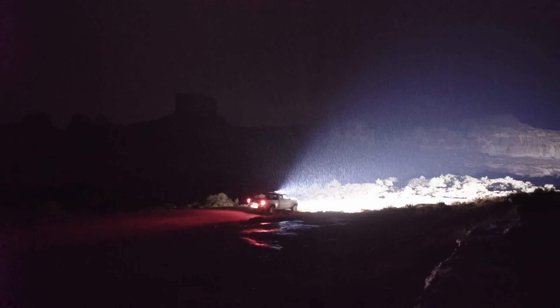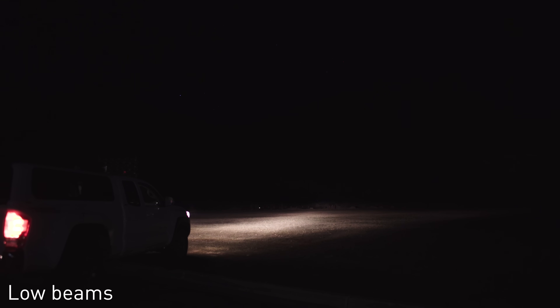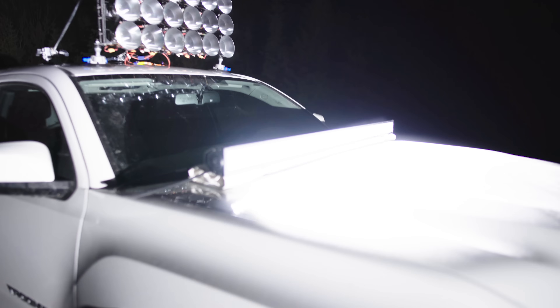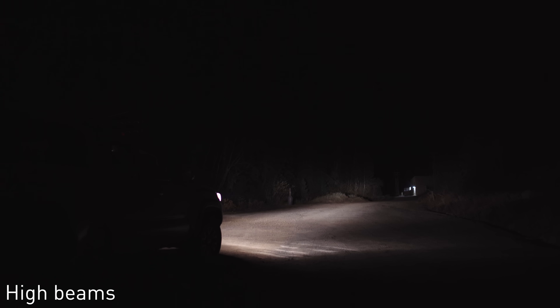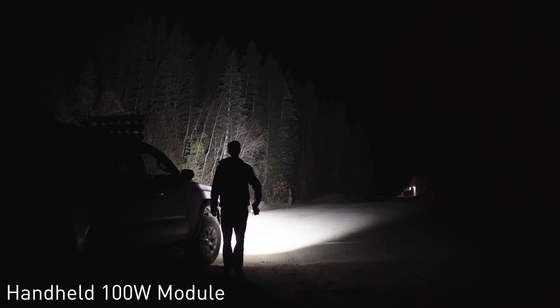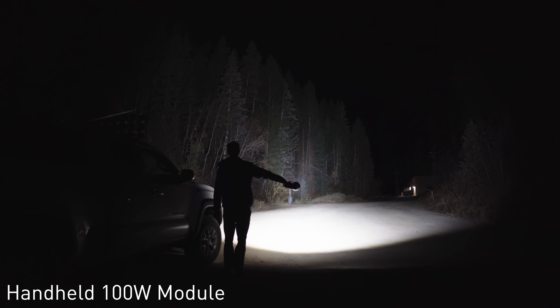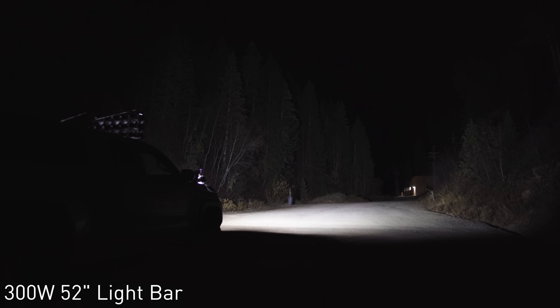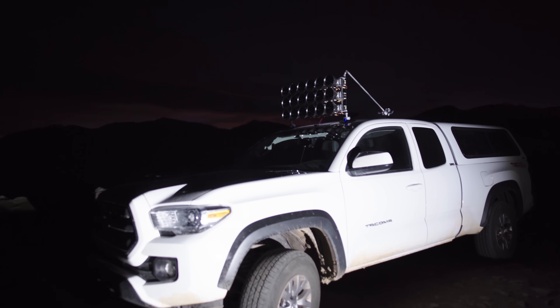Here's a brightness comparison of stock Toyota Tacoma low beams versus high beams versus the 1800 watt array. Here's another comparison to a normal 52-inch, 300-watt McTuning cheapo off-roading light bar. It's pretty funny that even one 100-watt module is brighter than the entire McTuning light bar, let alone 18 100-watt modules.